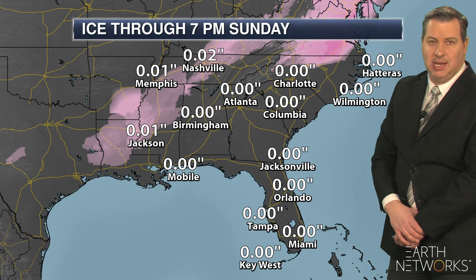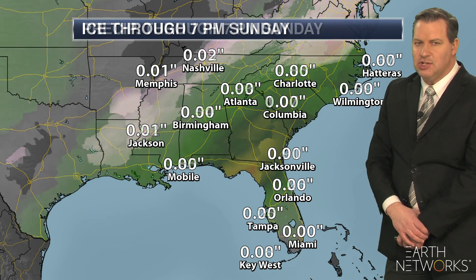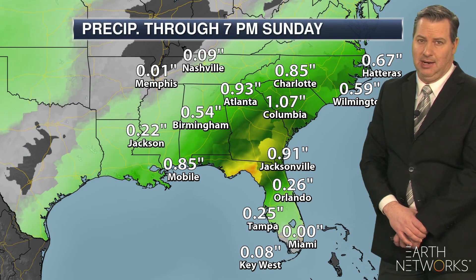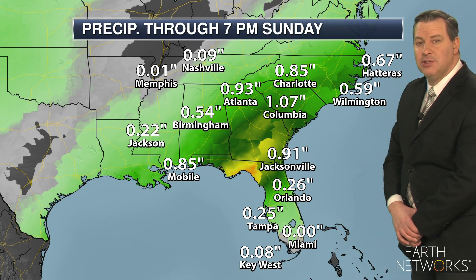Here's a look at the ice. You can see the pink shaded area — that's that ice accumulation through the day Friday. And then we'll have additional ice accumulation, perhaps significant in Tennessee and Kentucky, as we go into Monday and Tuesday of next week.